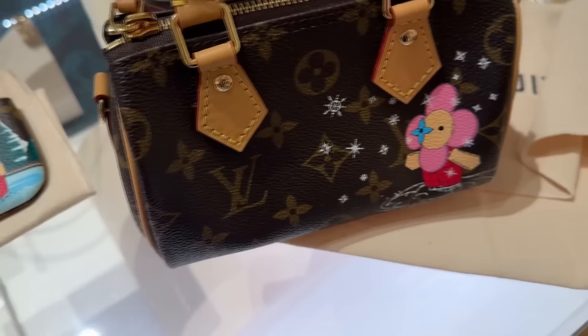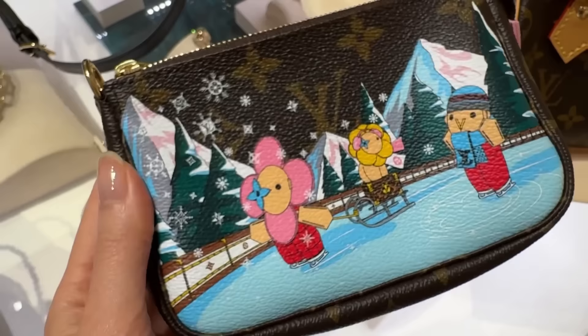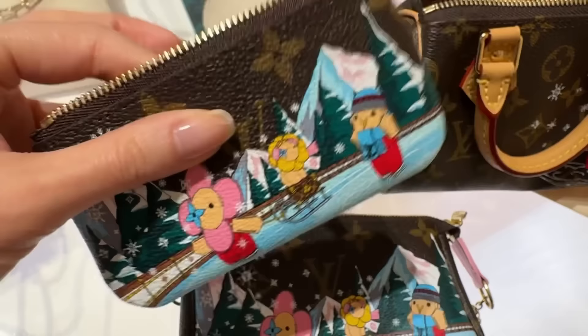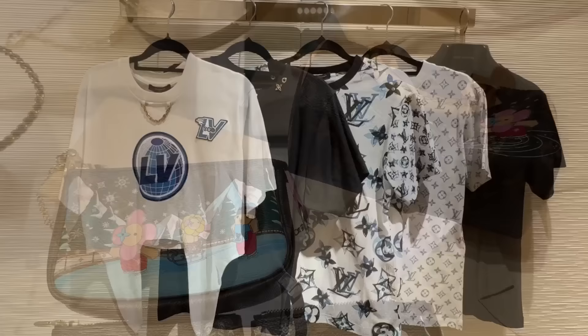Now let's have a look at the Vivienne Holiday Collection. Oh my god, I am obsessed with this nano speedy — little Vivienne ice skating is honestly the most adorable thing I have ever seen. I'll try it on in a little bit. This is the key pouch; the saline print has not come in yet, so my SA was only able to show me this one. Here is the mini pochette — the image is definitely better on the mini pochette because the print on the bottom is not being cut off like it is on the key pouch. The pink lining inside the nano speedy is so cute. I just wish the mini pochettes were not so expensive — they are $1,220 in Australia. Paying that much for a small SLG that's not even leather, I'm not sure if I can do it.